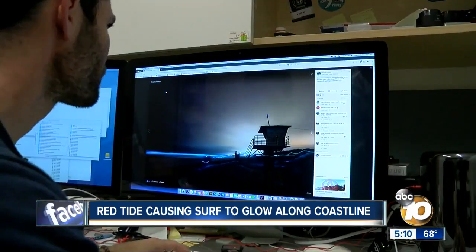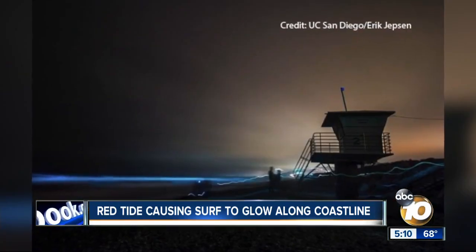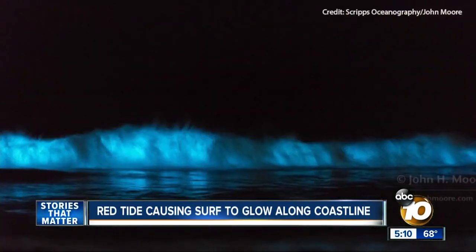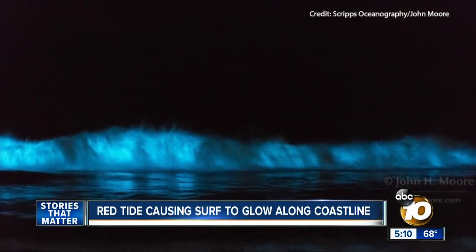Photographer Eric Jepson spent three hours the other night getting photos like these. He wasn't the only one out there. There was a pool of water that collected that night, and all the kids were playing in it, kicking the water. You could see all the blue from the kicking and their footprints on the sand — you could see the blue that was left over. It's pretty cool.